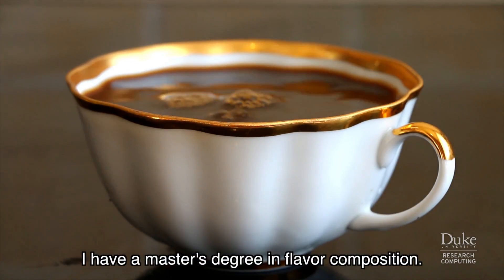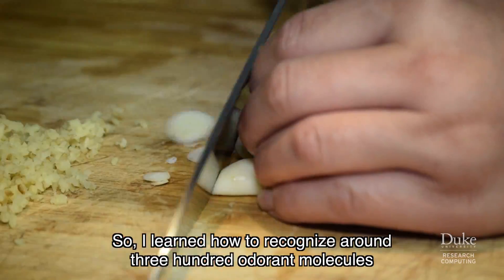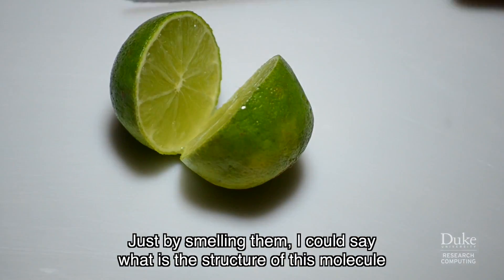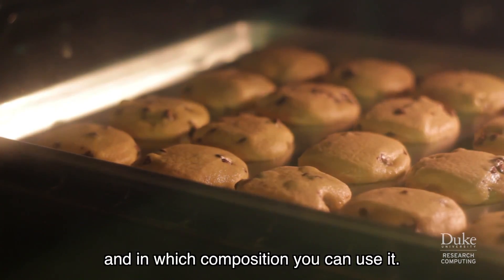I have a master's degree in flavor composition, so I learned how to recognize around 300 odorant molecules just by smelling them. I could say what is the structure of this molecule and in which composition you can use it.